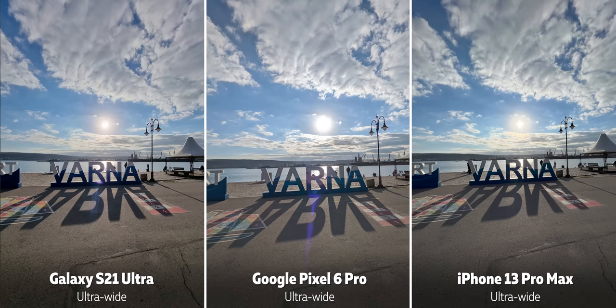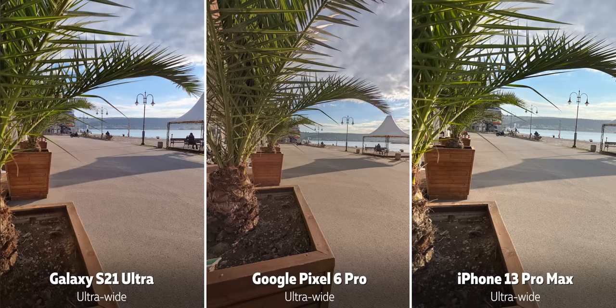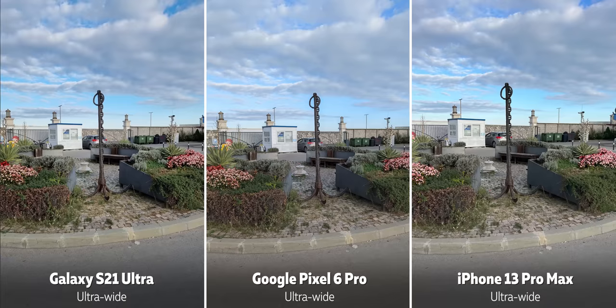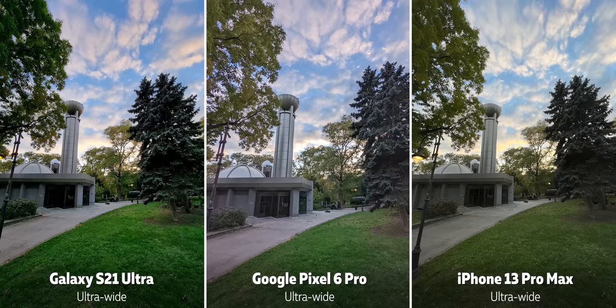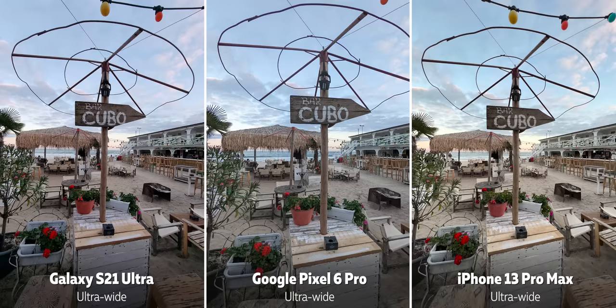You also have an ultrawide camera on all three phones. The ultrawide on the Pixel is not quite as wide as the Galaxy and especially not as wide as the iPhone, but it has less distortion and crisper detail at the edges. Take a look at a few shots captured with the ultrawide camera and pick your favorite.